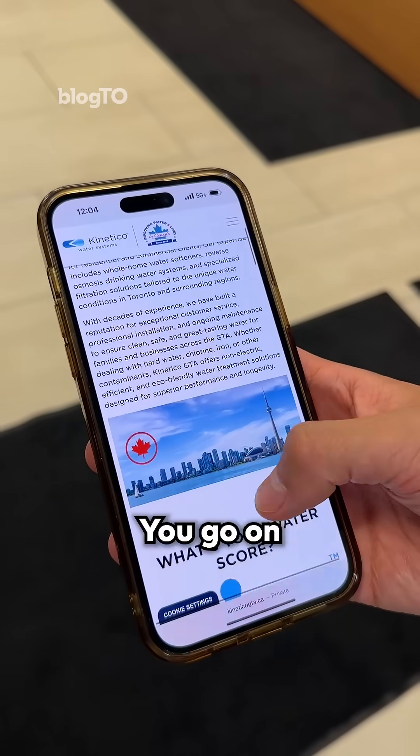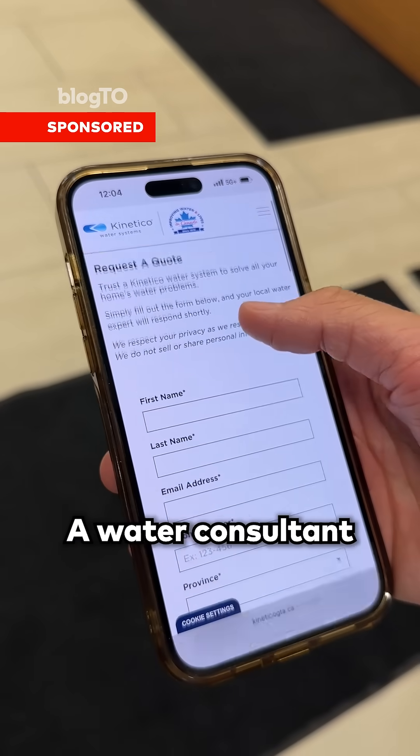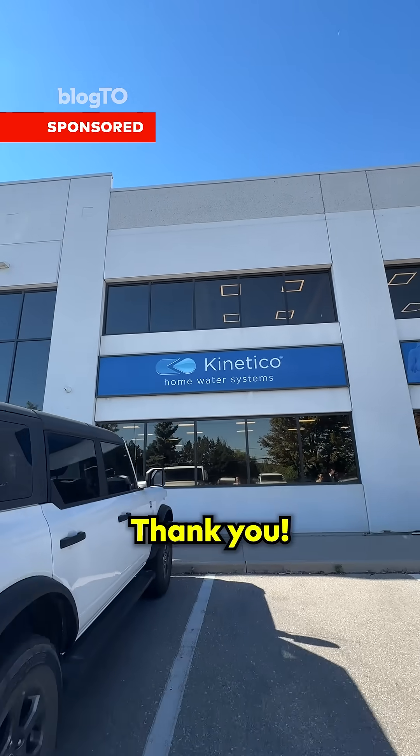So how would I find out my water score? You go on the KineticoGTA.ca website and fill out the lead form. A water consultant will come out to your home, test your water, and give you your water score. I'll do that right now. Thank you.